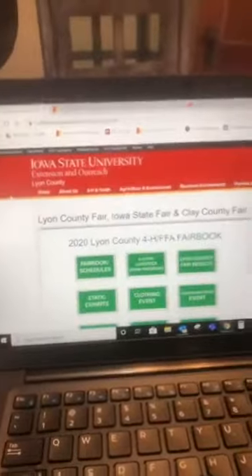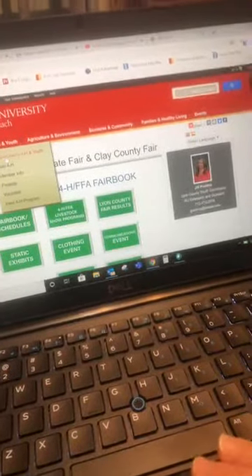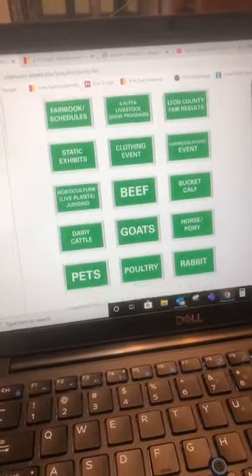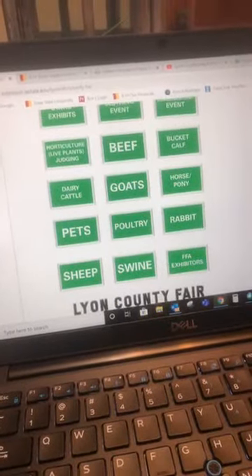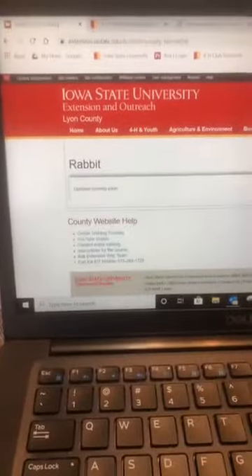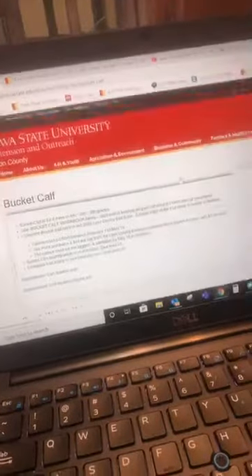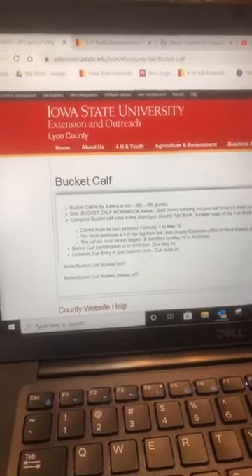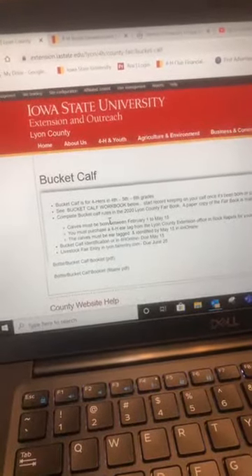I'm going to show you some of the resources we have here with Iowa 4-H in the livestock area. We have our Lyon County 4-H website with our newsletter and all of those things. If you're looking for things specifically for Lyon County Fair in the livestock areas, go to our Lyon County Fair tab and click on the species you're interested in. For example, bucket calf information is complete and ready to go — the booklet has been uploaded so you can head on over there.